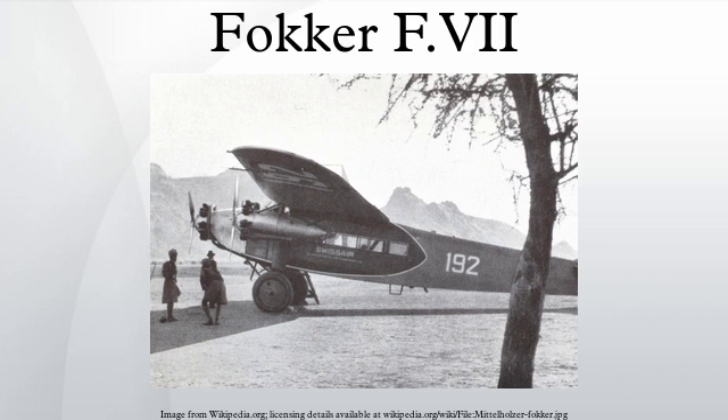Also on June 29, 1927, Richard E. Byrd, Bert Acosta and two others flew the first official transatlantic air mail in the civilian-owned C-2 America, crash landing off the coast of France on July 1.